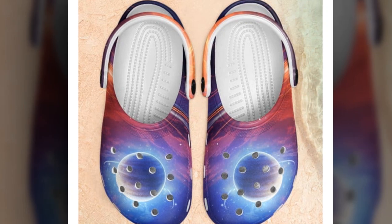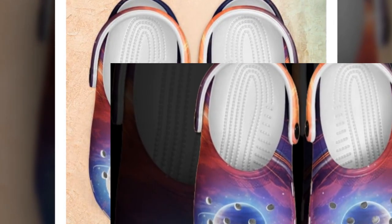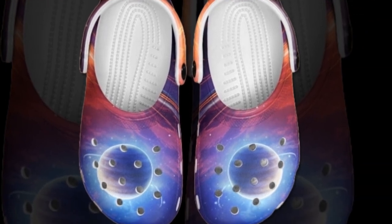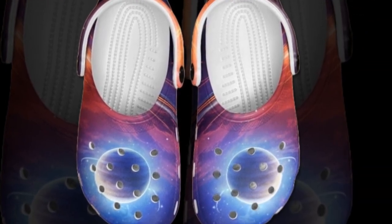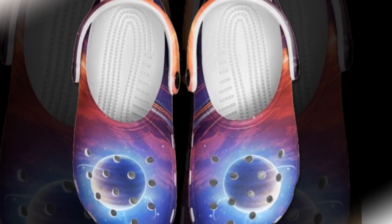Now let's talk about comfort, which is a big deal, right? These clogs are made from high quality EVA material, giving them a lightweight feel. Honestly, it feels like walking on clouds. Whether you're slipping them on for a quick errand or wearing them all day, your feet won't complain.